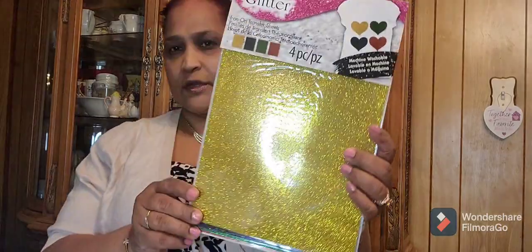The other thing I got is these — they're by Tulip: Tulip fashion glitter iron-on transfer sheets, machine washable. These are by Tulip and this is what they look like.